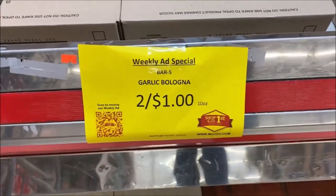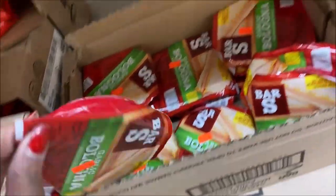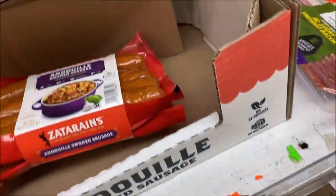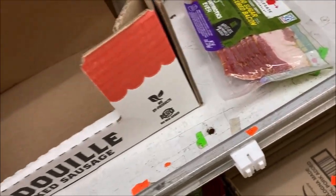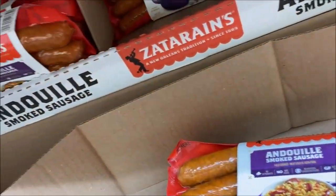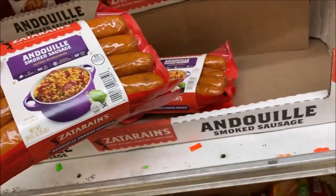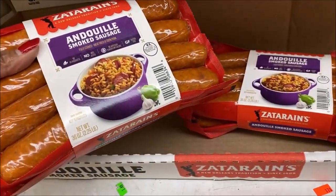This is quite interesting — garlic bologna. It's a hot bologna, 50 cents a pack. It's a smaller pack though, so I'm not sure how great of a deal that is. Now looking at this — I don't see a price on this. There's a price — it's smoked, $3.99. This thing is huge, it's 2.25 pounds. That's definitely a good deal.